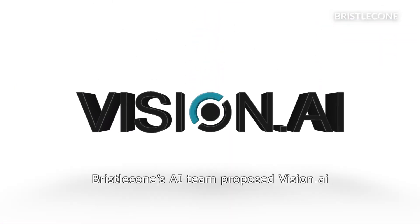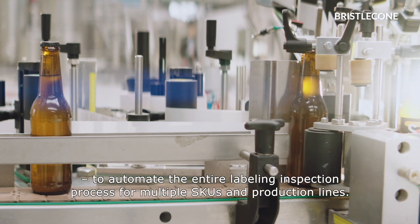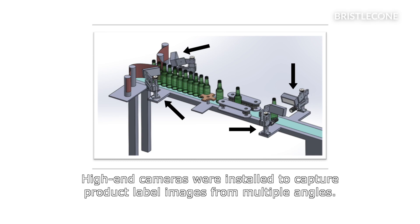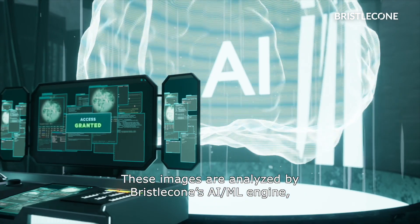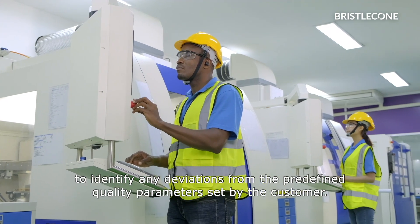Bristol Cone's AI team proposed Vision.ai, our computer vision accelerator for quality inspection and object detection, to automate the entire labeling inspection process for multiple SKUs and production lines. High-end cameras were installed to capture product label images from multiple angles. These images are analyzed by Bristol Cone's AI ML Engine, which utilizes deep learning algorithms to identify any deviations from the predefined quality parameters set by the customer.